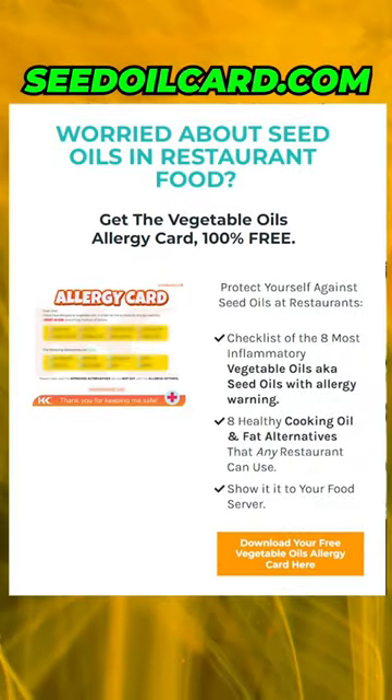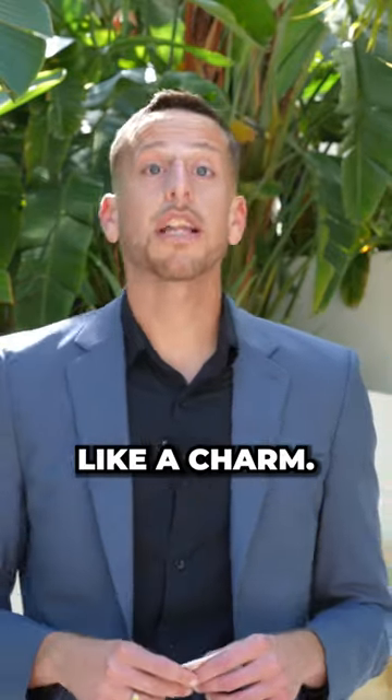If you want to download this card for free, head over to seedoilcard.com, download it, use it — and hey, it works like a charm.